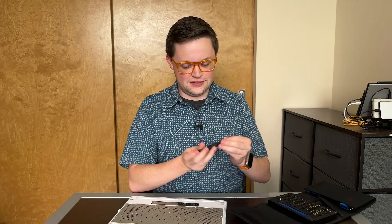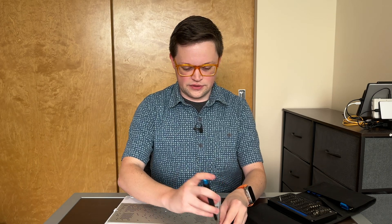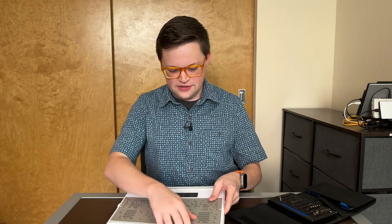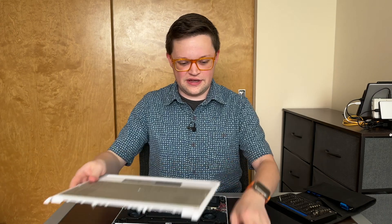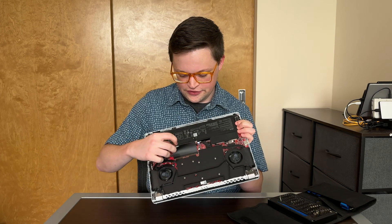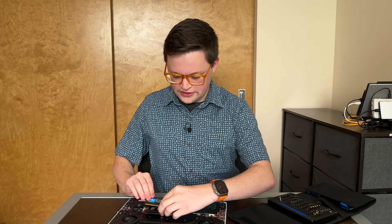I'll get my iFixit toolkit — not a sponsor, I just like their products. There are 11 screws on the bottom of this, so we'll take them all out. There they are, all nicely organized on my tray. We can pop this cover, should just come right off like that. The nice thing about this laptop is everything is pretty easily accessible. Right here under this flap, there's a memory slot.